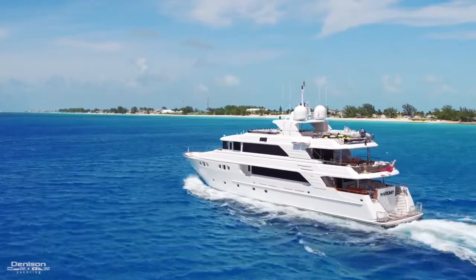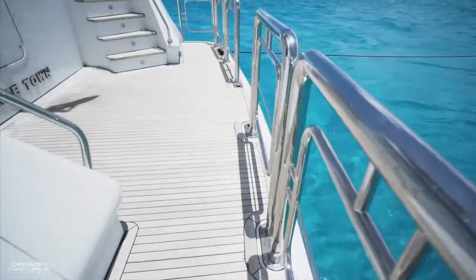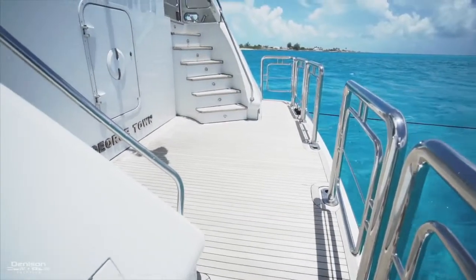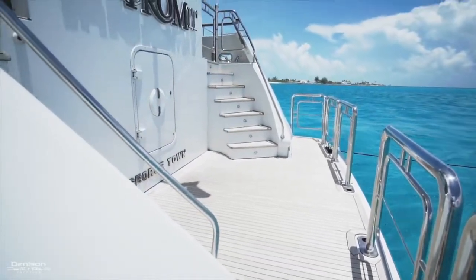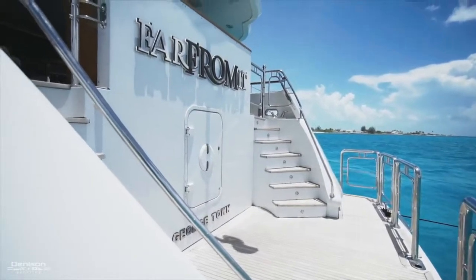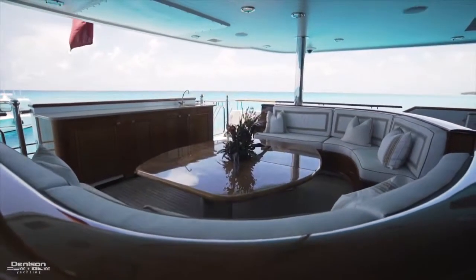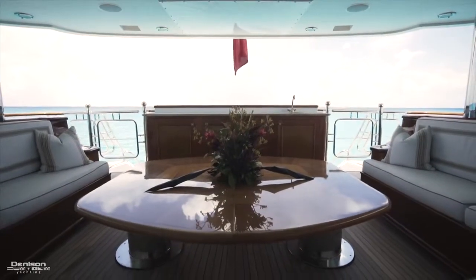Let's begin the walkthrough at the stern. There's a large teak swim platform with a ladder that attaches in the center. You can find the engine access here and curved staircases that connect to the aft deck. The covered aft deck has a wet bar at the stern and a big seating area with a high-low table.